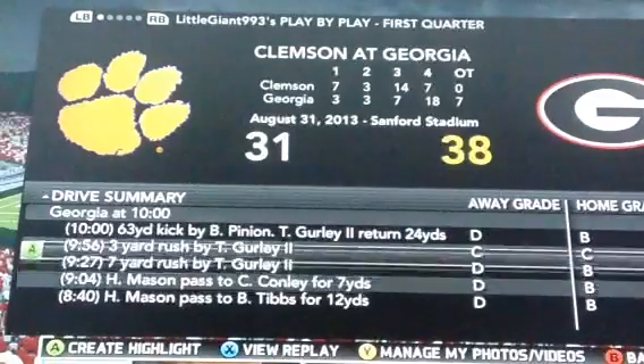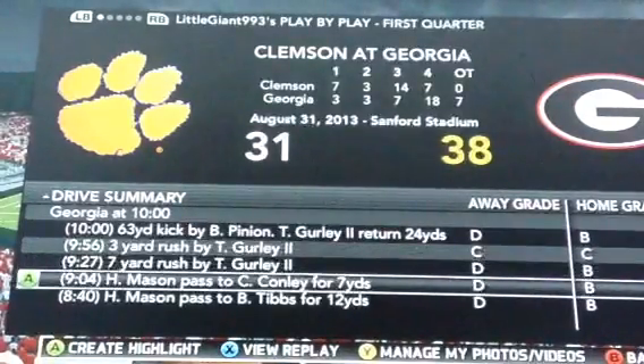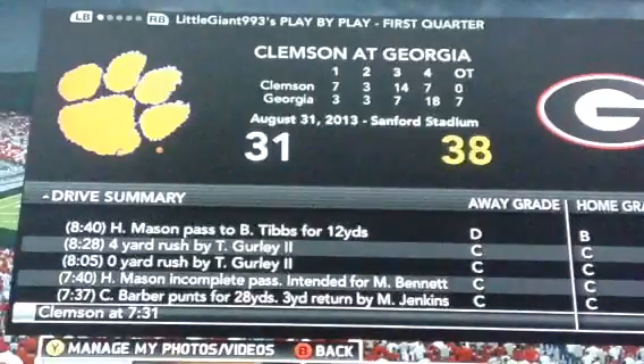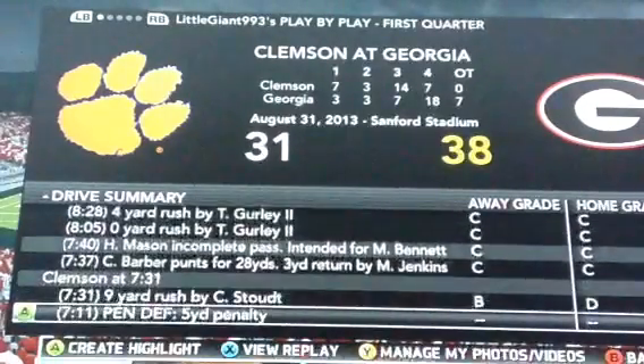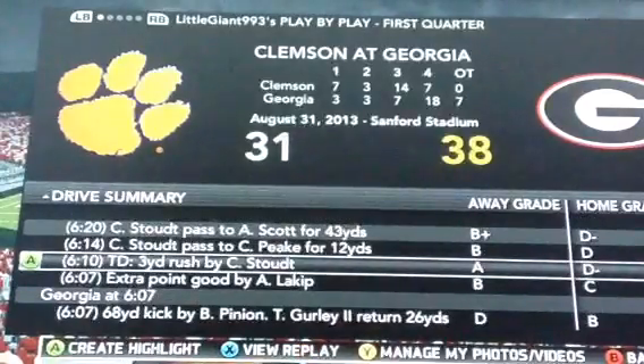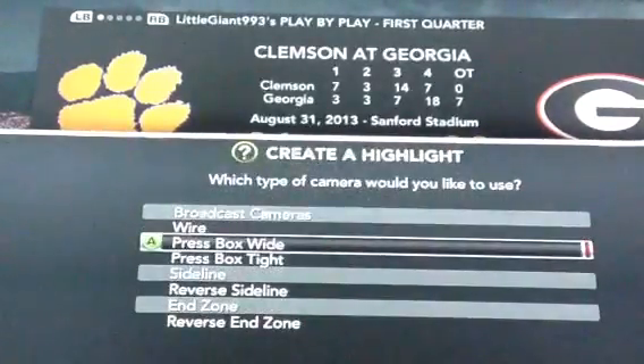I'm going to start with Todd Gurley, and I'm actually going to do suspensions, so you don't know when they're coming, but you will see suspensions in this. And the first highlight we're going to look at —